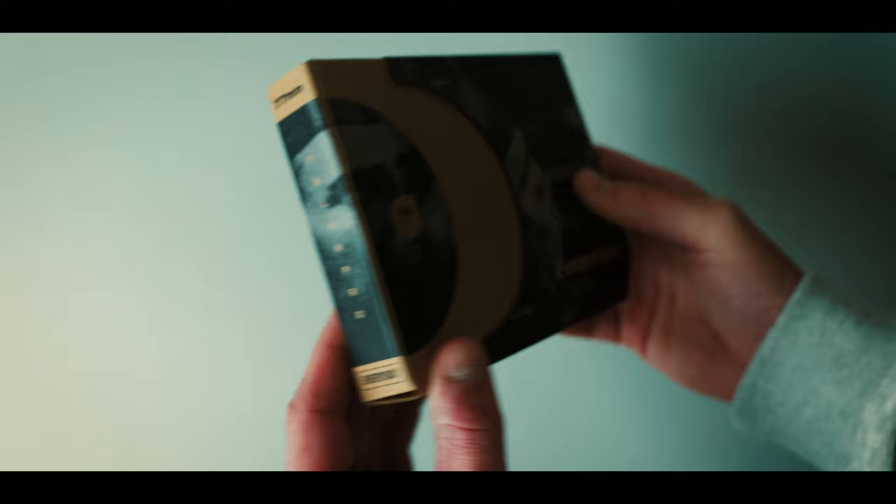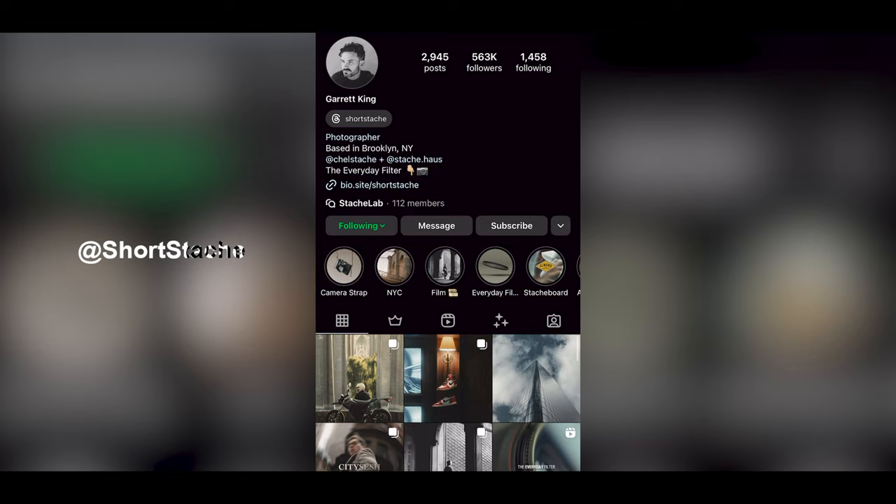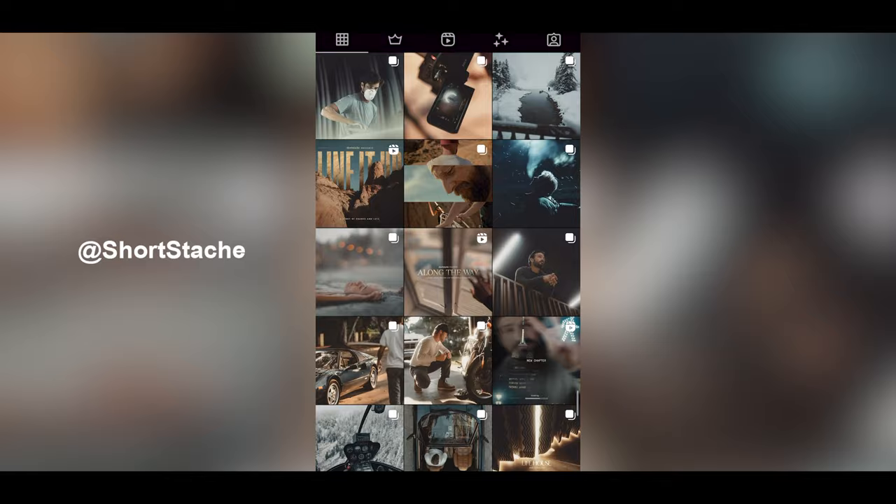This filter is called the Everyday Filter. It's a collaboration between PolarPro and Shortstache. If you don't know who Shortstache is, his real name is Garrett — he's an amazing photographer, you've probably seen his Instagram. I had the privilege of meeting him a few years ago, and it's a relationship and friendship I'm very glad to have in this industry. He actually sent me these. This video is not sponsored — he didn't ask me to make this video. This is simply me being excited about it and wanting to share it.